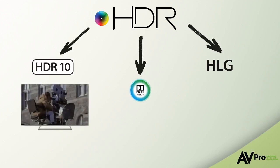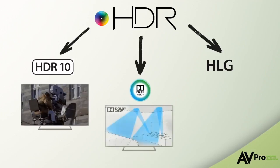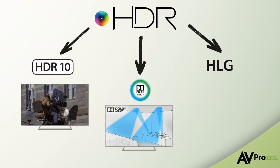HDR10 can be used by any production company, and is used mostly in films, video games, and TV shows. Dolby Vision is an HDR standard created by Dolby to allow companies the ability to license this technology for their film.